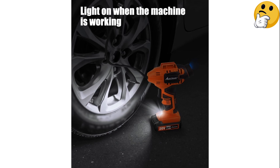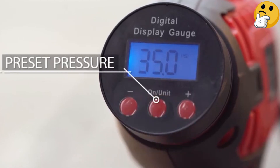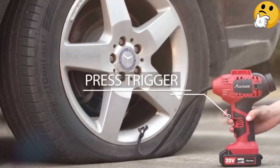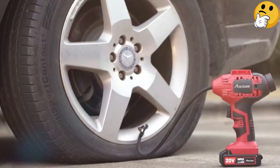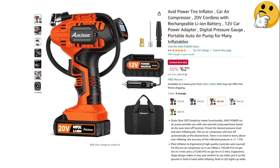According to the auto pros at Car & Driver, this tire inflator reached desired pressure levels faster than other competitor models. Pros: great value, two power options, feature-rich, comfortable grip. Con: not suitable for large truck tires.